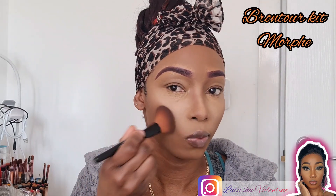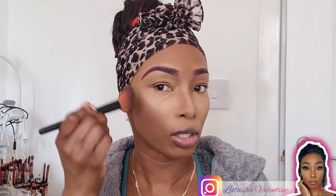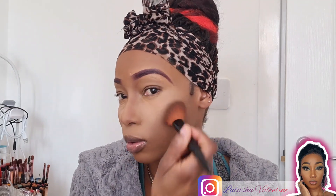My nose is done. I'm going to go in with my angled brush that I always use and apply this right on my cheekbones. I can't see a difference — I don't know if you guys can see a difference — because obviously the powder I used was way too dark. But I'm still going to apply this one anyway.